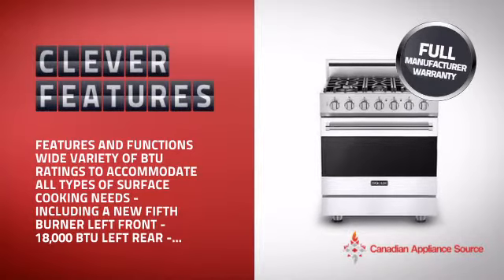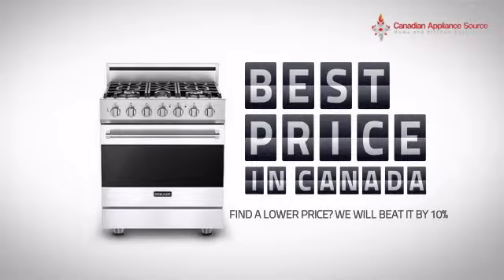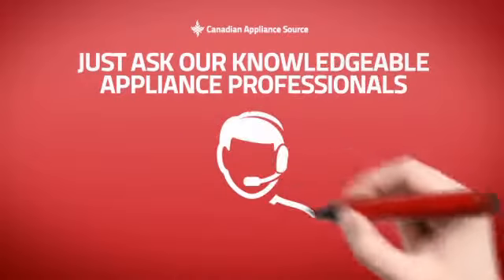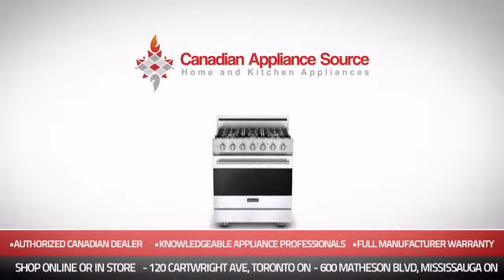Plus a reliable manufacturer warranty, it's the optimal choice for many customers. Why buy your range at retail prices when you can get it at the best price in Canada? And if you're not sure which range you should choose, just ask one of our knowledgeable and expert appliance professionals. Order now and get your dream range directly to your door at Canadian Appliance Source.